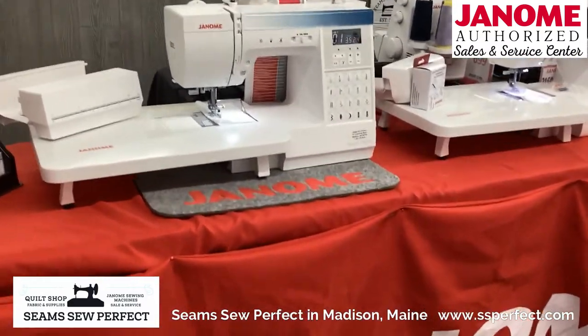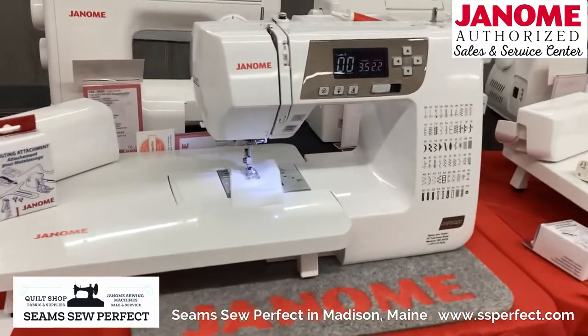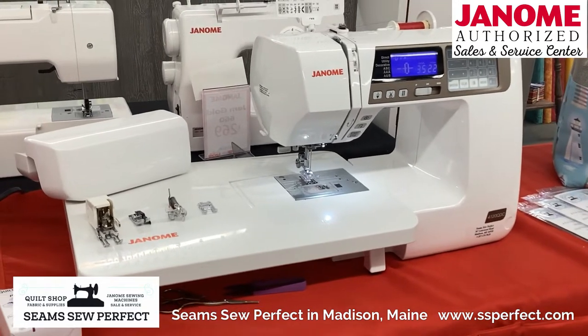Here we have machines that are perfect for sewing, quilting, or traveling — only 14 pounds — and they come with a nice quilting accessory attachment.